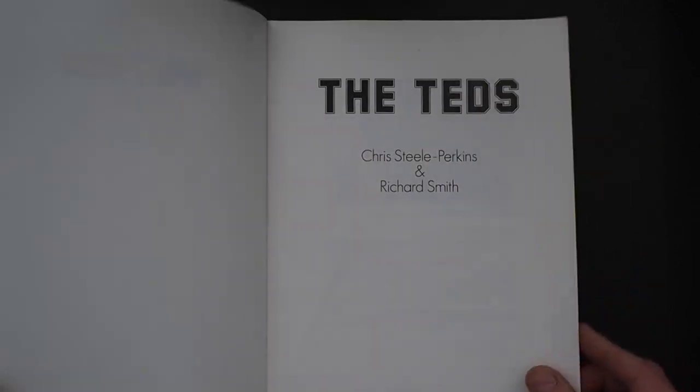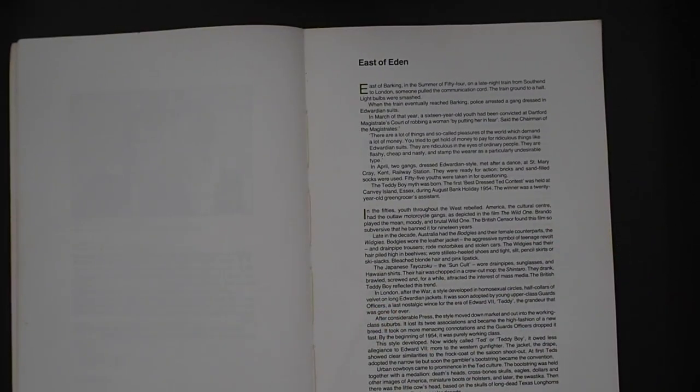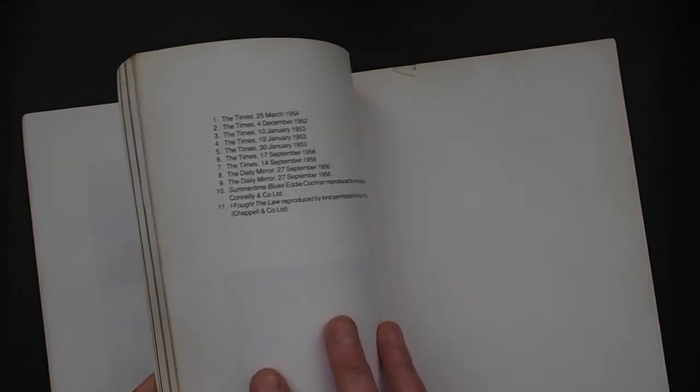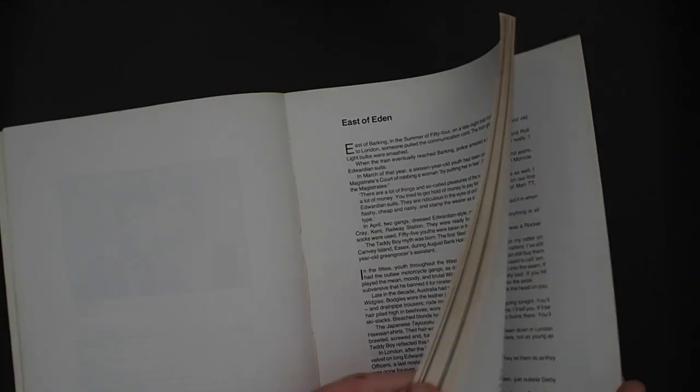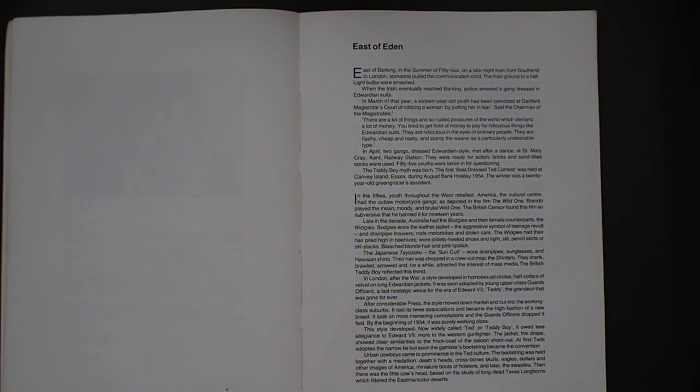Richard's text runs all the way through the book, with the pictures alongside it. At the back we have the bibliography and reference material. Within Richard's text, some of the quotes and source material come from the Times, dated from 1952 and 1956. A lot of this text covers the history, going back through the 50s and giving you historical reference to the contemporary lifestyle of the Ted.